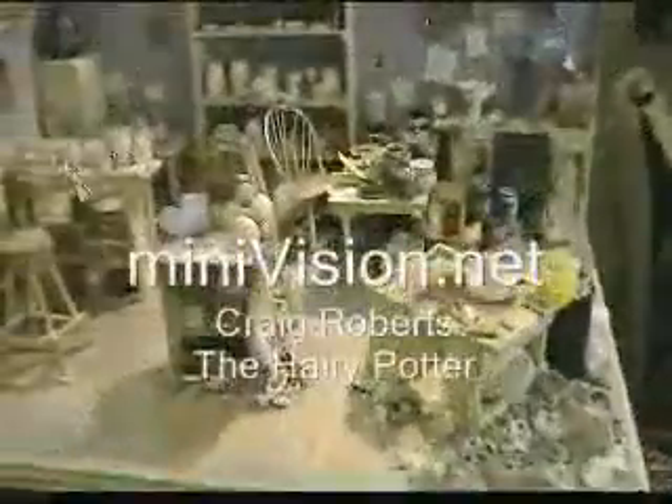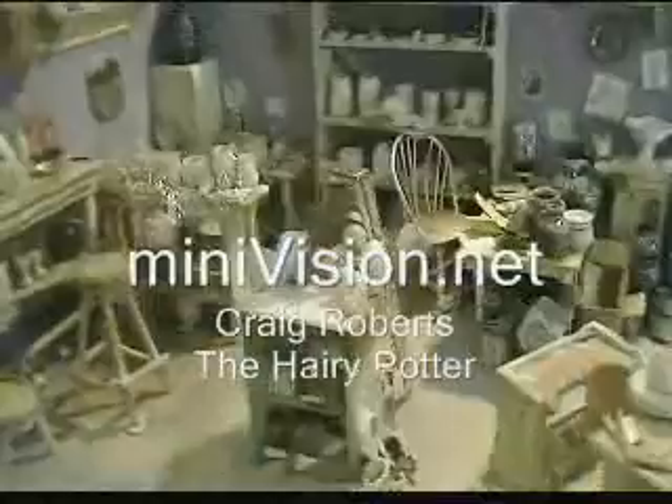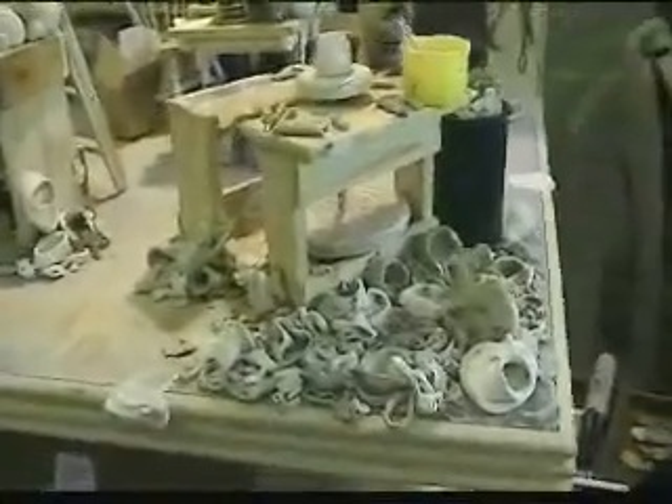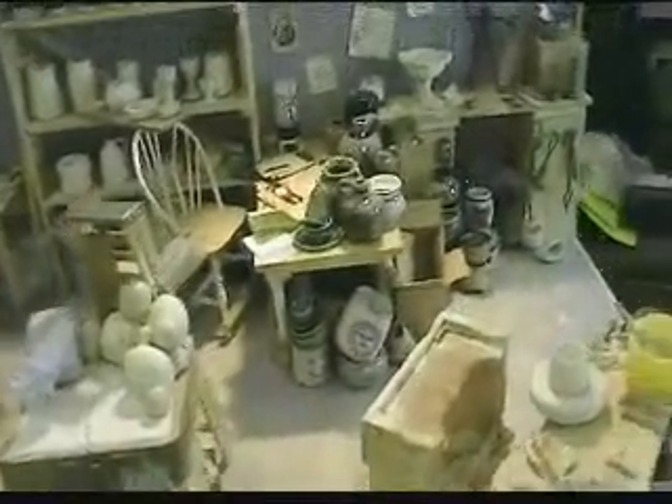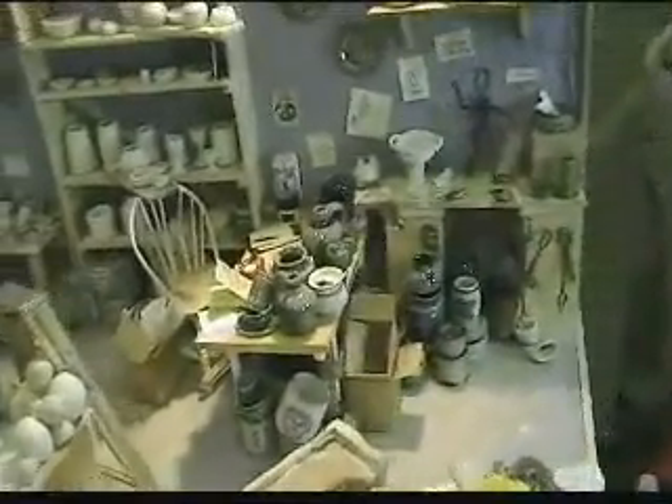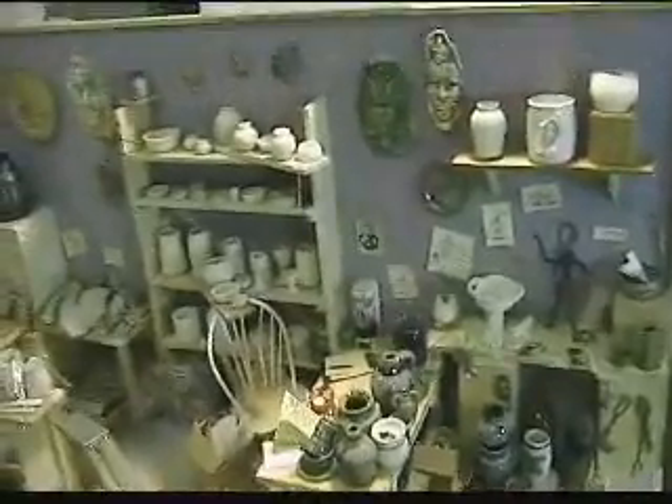My name is Craig Roberts. I'm also known as the Harry Potter — Harry with an I. I make miniature pots and miniature rustic furniture, and I make entire pottery studios, and I make dragons that fire potter's kilns in miniature, and I'm making miniature tools now even.